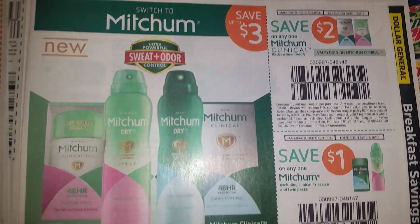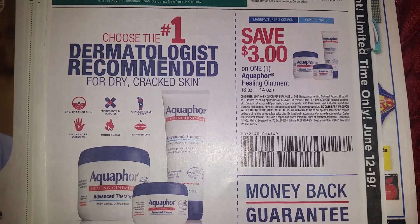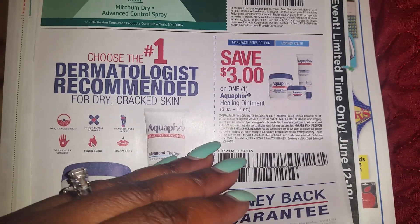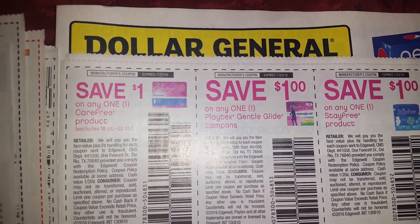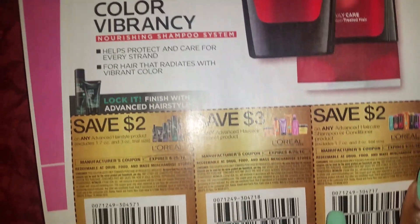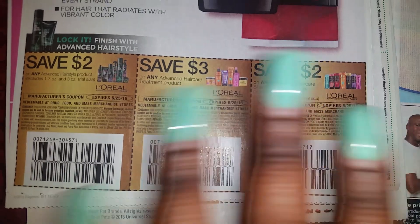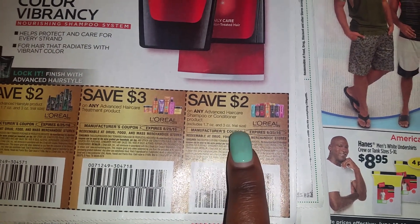Here are some more Aquaphor coupons. I guess we need some Aquaphor coupons since we got all that. And here are Eucerin coupons — for those picking at the way I say Eucerin! I'm gonna need those Eucerin coupons for stylers and the shampoo ones.